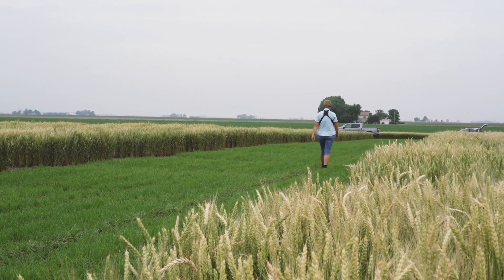It is one example of how we can use robotics, artificial intelligence, and big data to capture more insights to support phenotyping and breeding efforts.